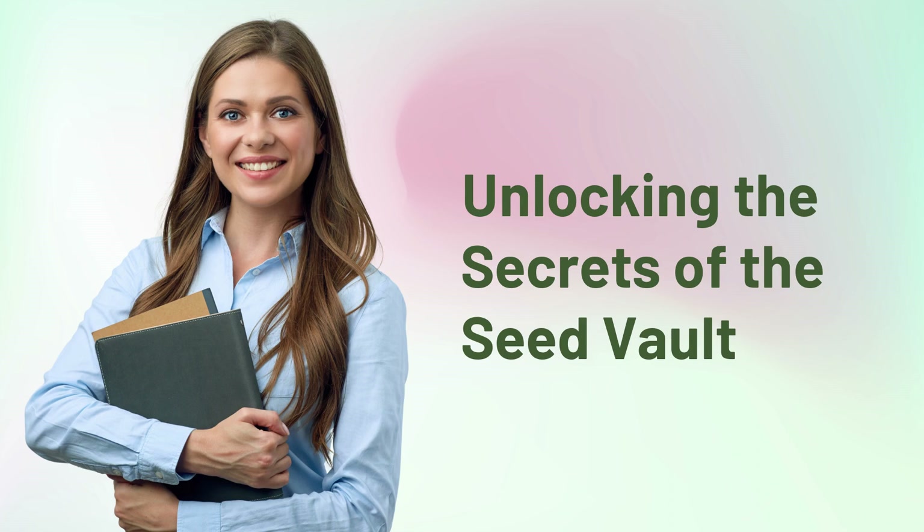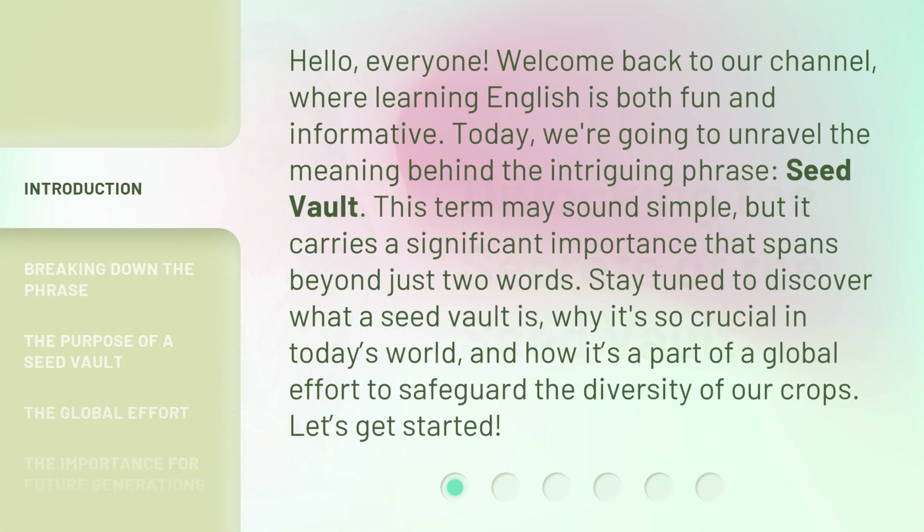Unlocking the Secrets of the Seed Vault. Hello everyone, welcome back to our channel, where learning English is both fun and informative. Today, we're going to unravel the meaning behind the intriguing phrase, Seed Vault.